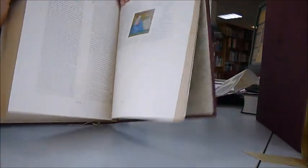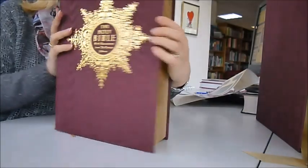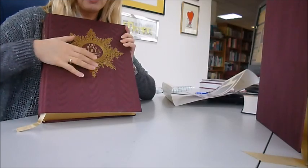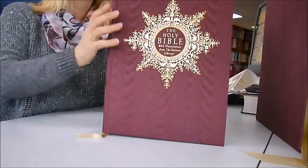It is multi-denominational, with the Old and New Testaments. We love it — couldn't recommend it more. The Holy Bible with illustrations from the Vatican library — enjoy.